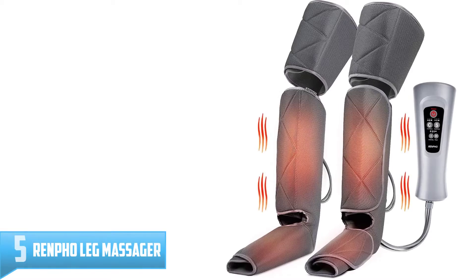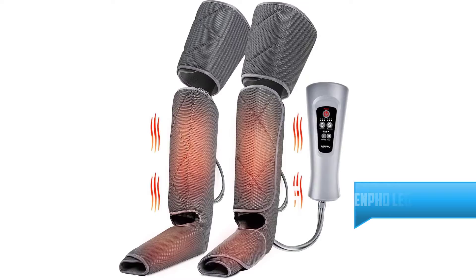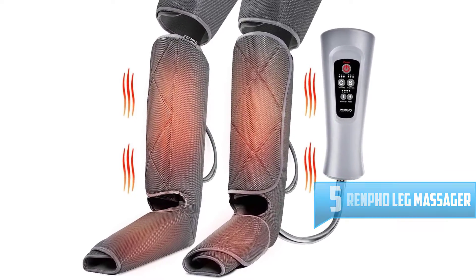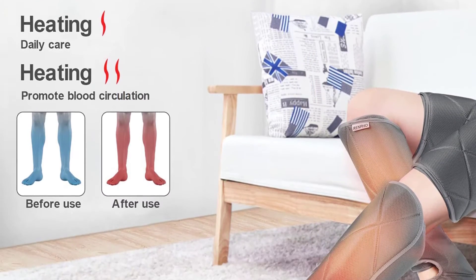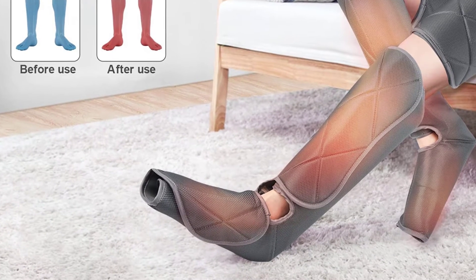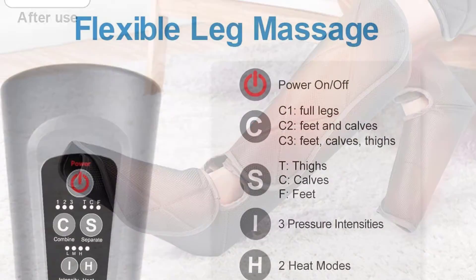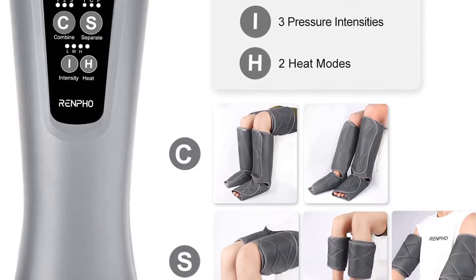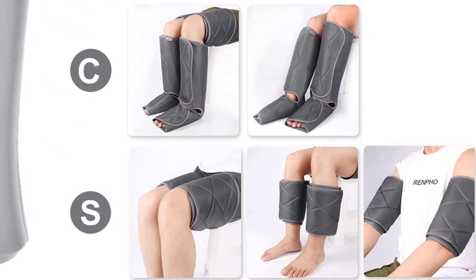Number 5: Renpho Leg Massager. Enjoy your leg massager everywhere and anytime. If you stand or sit for long periods of time, unable to get exercise, or are suffering from soreness from athletic training, you may suffer from leg pain and leg fatigue — the Renpho Leg Massager can help. This leg massager is a new way to relax your entire legs. Using it 20 minutes once or twice daily can relax muscle fatigue and aid exercise recovery. Multiple massage modes can give you different massage experiences, while the portable design allows you to enjoy it anywhere, anytime — saving time and money.